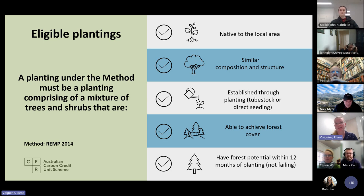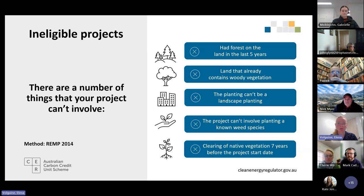Plantings must also have forest potential within 12 months of planting — simply meaning the plantings are not failing after 12 months. There are a number of things that your project can't involve. For example, you should not have had forest on your property five years before your project start date. You can't plant landscape plantings, can't plant on land that already contains woody vegetation, and the project can't involve planting a known weed species. Also, you can't have had clearing of native vegetation seven years before the project start date.